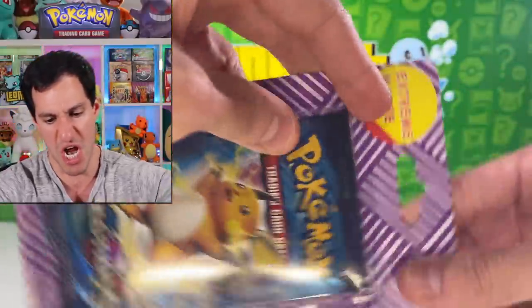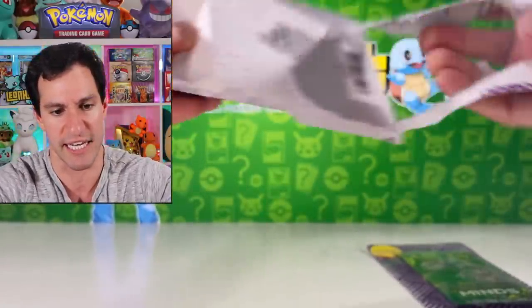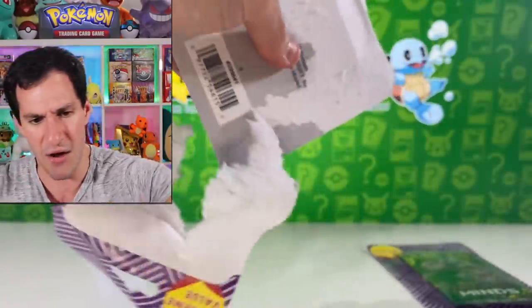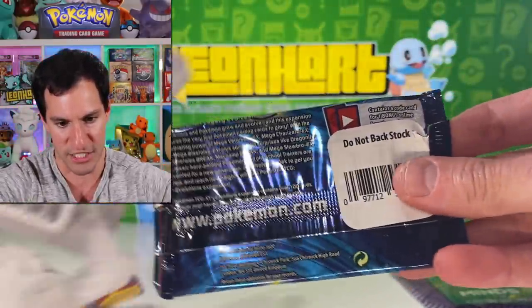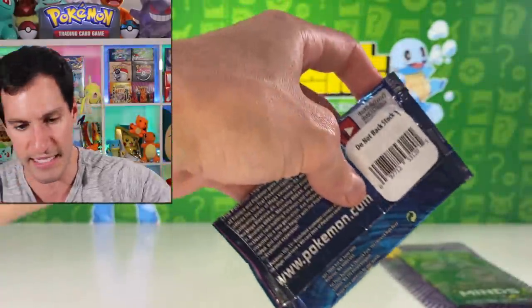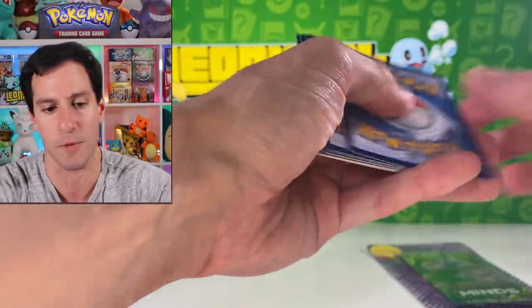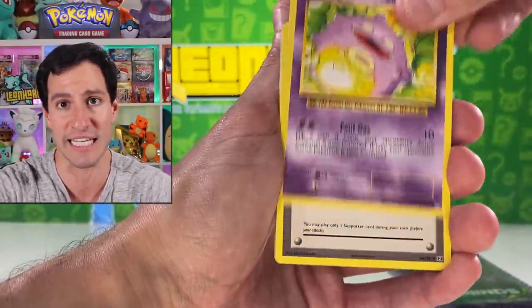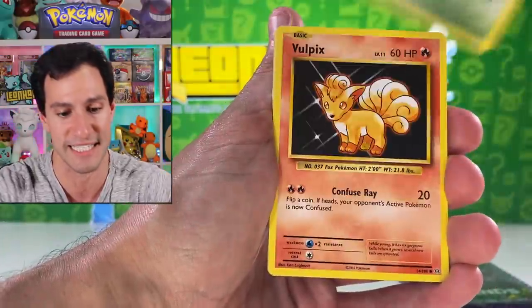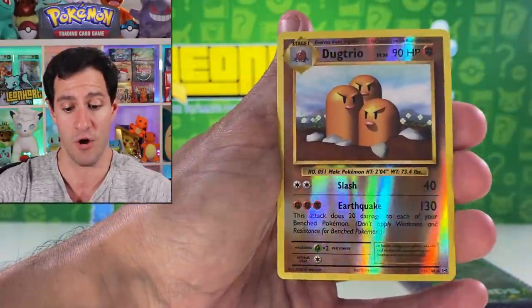Let's get into the next Extreme Value pack. I need Lisa the letter opener to get this open. Look at that — 'Do Not Backstock.' I tore it slightly, I'll be very careful. This is Evolutions — it's not a bad set, just a very common one. There's so much excess surplus of Evolutions packs in the world right now. It originally came out in summer 2016 and is just... out there. We'll say that and move on. Dugtrio reverse rare and Mewtwo non-holographic.